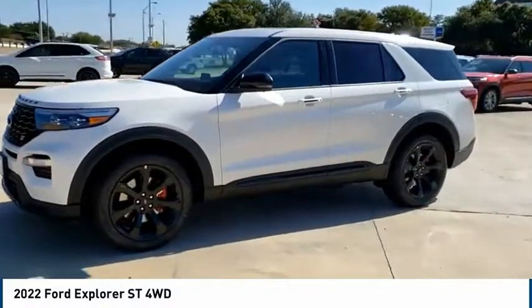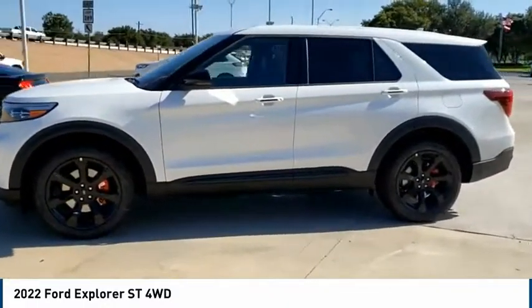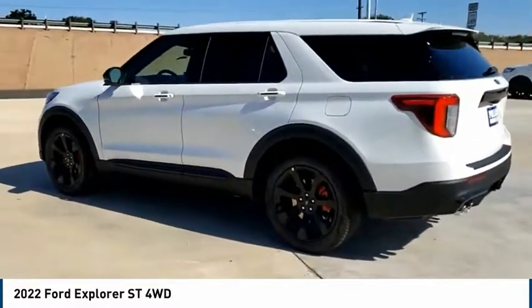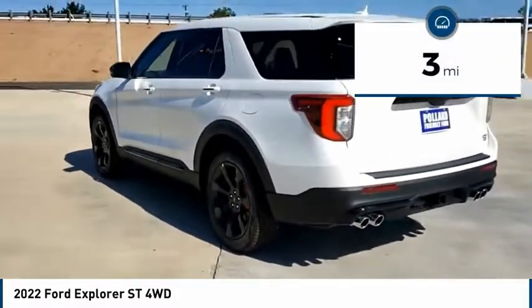Take a ride in the 2022 Explorer. You've got a lot of capabilities to call on in a Ford Explorer — don't underestimate your choices. This vehicle has less than 100 miles.